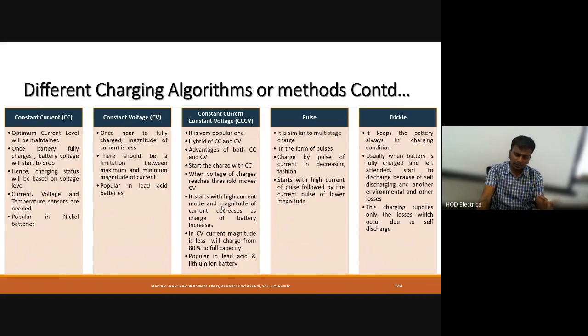Constant voltage charging is the vice versa of constant current charging. Initially, a high magnitude of current charges the battery. Once the battery reaches near the threshold value of full charge, the current gradually reduces and is maintained between maximum and minimum. Constant current charging is popular in nickel batteries, while constant voltage charging is popular in lead-acid batteries.